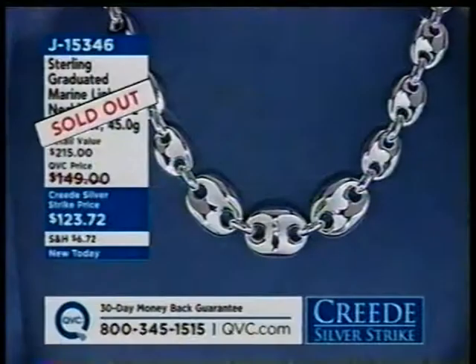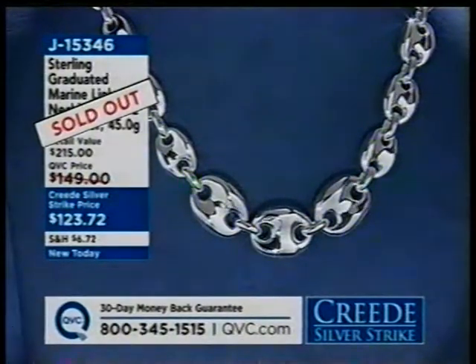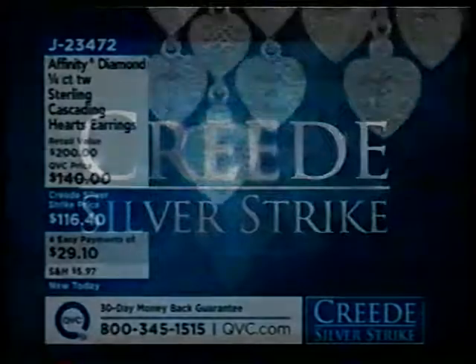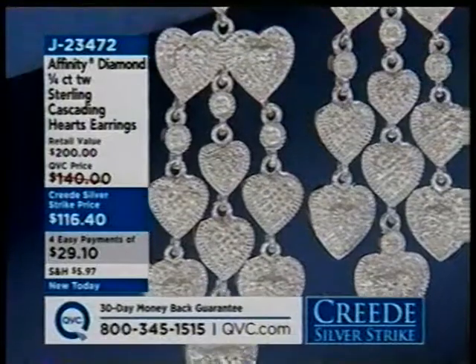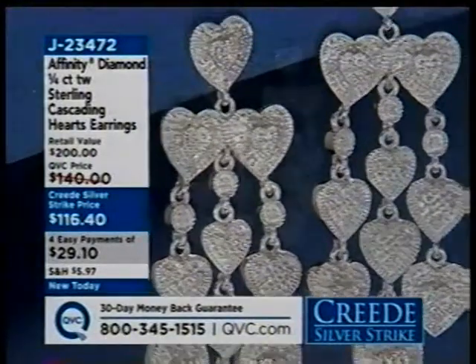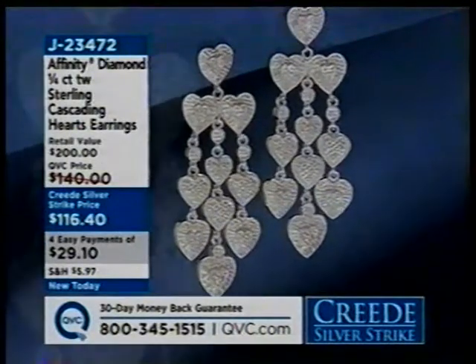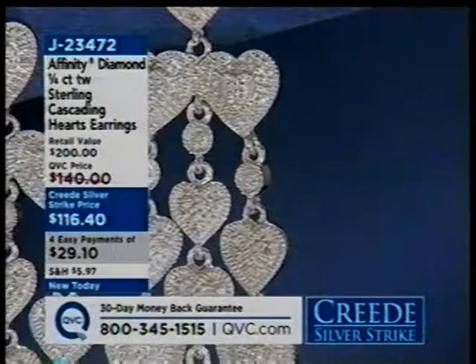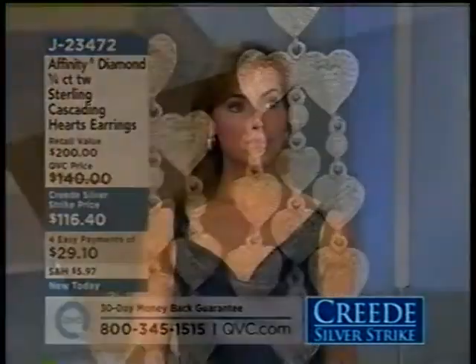Our graduated Marine Link necklace has completely sold out — congratulations if you got that one. J15346 still to come in about 45 minutes — those are going to be my earrings. Four payments of under a dollar a day, J23472, and those are a quarter carat in diamonds, graduated in these beautiful cascading hearts. The only thing like it in our entire Affinity line, coming up a little bit later on, so make sure and stay tuned. We have some beautiful chains coming up next, already getting limited in some sizes. And we have the elegance of 18-karat gold coming up.